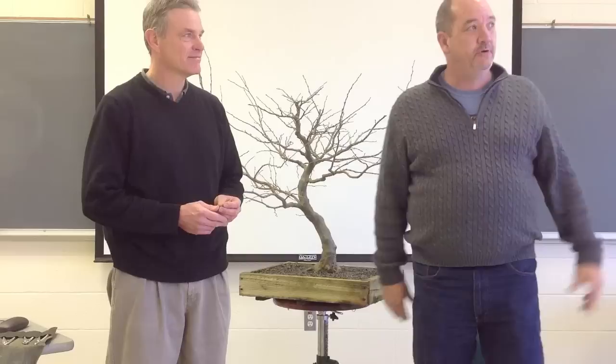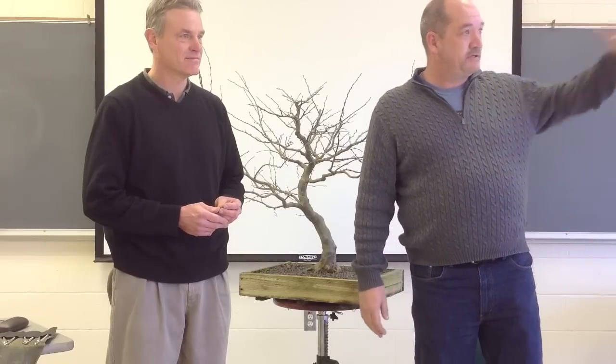Hey guys, it's John and I'm here today at the North Carolina Arboretum. It's a beautiful January day — just gorgeous out the windows here — and I am really glad to be with Mr. Arthur Drew, the curator of the collection here at the North Carolina Arboretum. He's going to work on a tree today for us. Welcome, Arthur. I'm glad to have you as a guest on one of my videos.